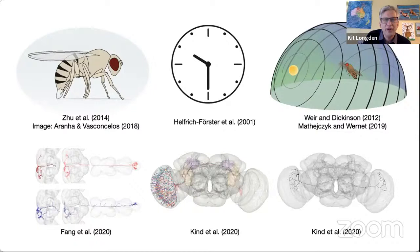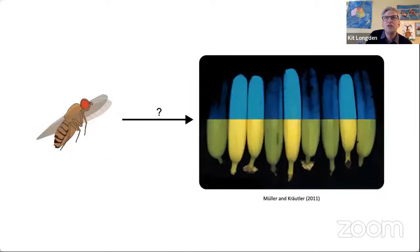But these behaviours are all about the illumination. If there's a weak point in looking at colour in the fly, it's that we know very little about how flies use UV to see objects that they're interested in. That's partly because studies have used human displays using blue and green wavelengths, not UV.